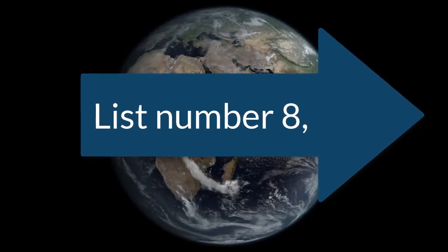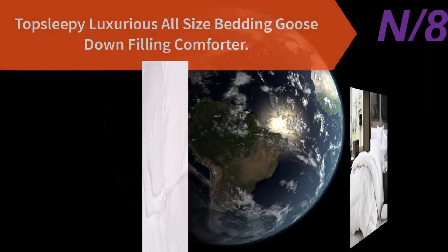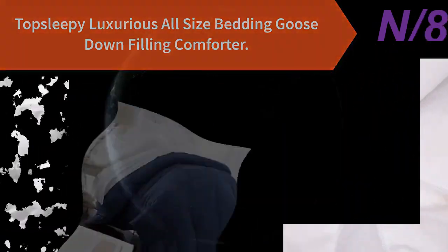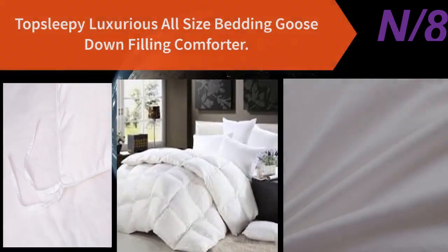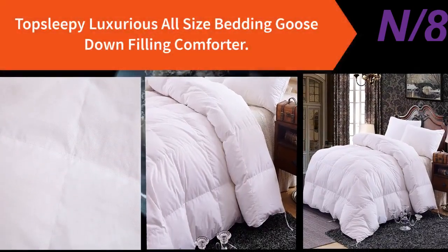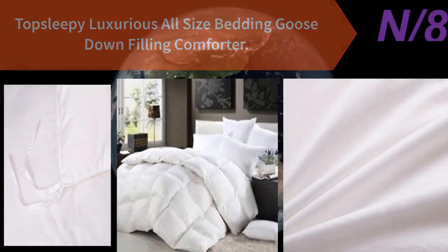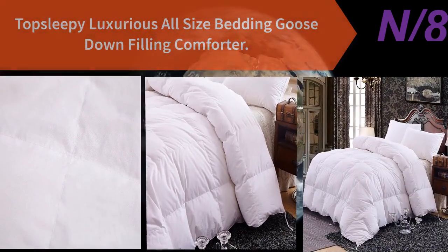List number eight: the Top Sleepy Luxurious All-Size Bedding Goose Down Filling Comforter. High quality goose down comforter with 100% cotton satin fabric for natural, healthy, allergy-friendly skin permeability. Filling is goose down with a 300 TC cotton cover, hypoallergenic and allergy free. King size measures 102 by 90 inches. Machine washable, providing warmth for all year round — easy to store, move, and clean.